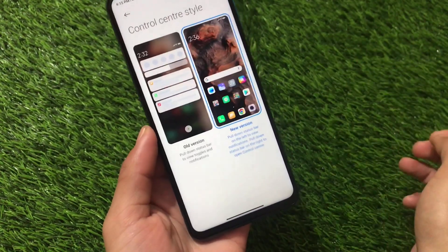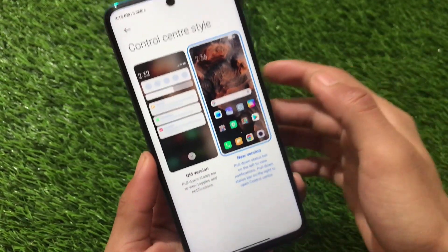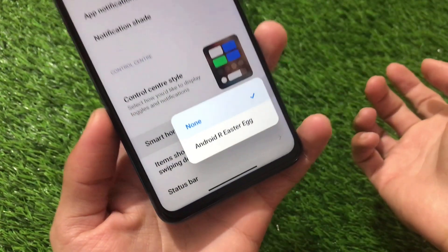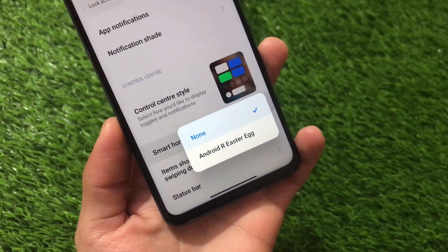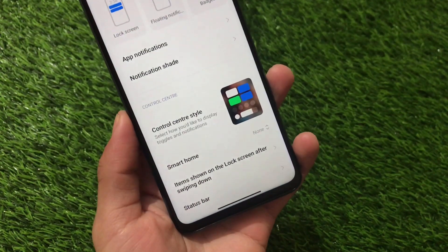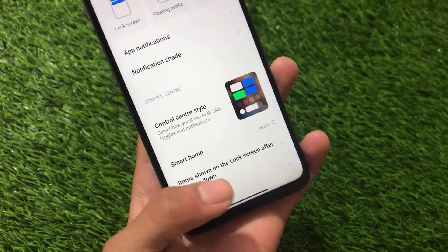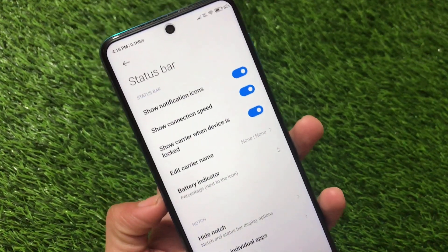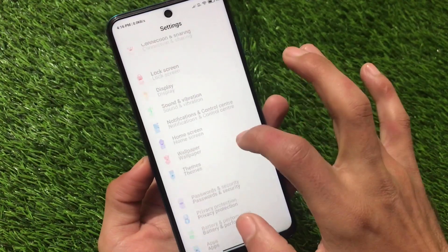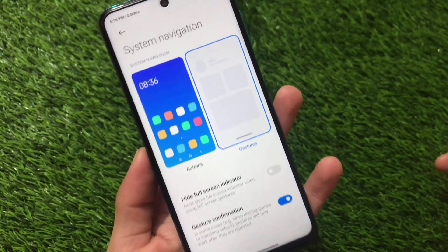You can customize the notification style but will not be able to expand the top notifications — this might be a missing feature. Control center style can be adjusted to old version or new version, it's up to you. Be careful with the Android Easter egg as it may cause your device to get stuck and require a force reboot — this is a known bug from the Indian stable. Notification icons and connection speed percentage are also available.